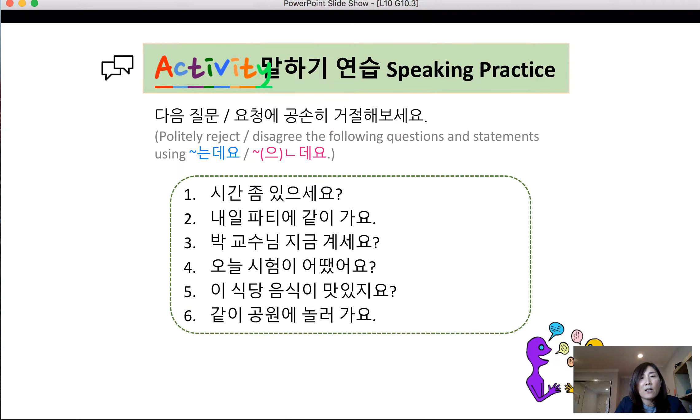Now let's practice politely rejecting using 는데요. Example 1: 시간 좀 있으세요? (Do you have time?) You don't have time: 미안한데요, 시간이 없는데요. Example 2: 내일 파티에 같이 가요. (Let's go to a party tomorrow.) 미안한데요, 시험이 있는데요. (I'm sorry, I have an exam tomorrow — which means I cannot make it. Figure out my situation.)